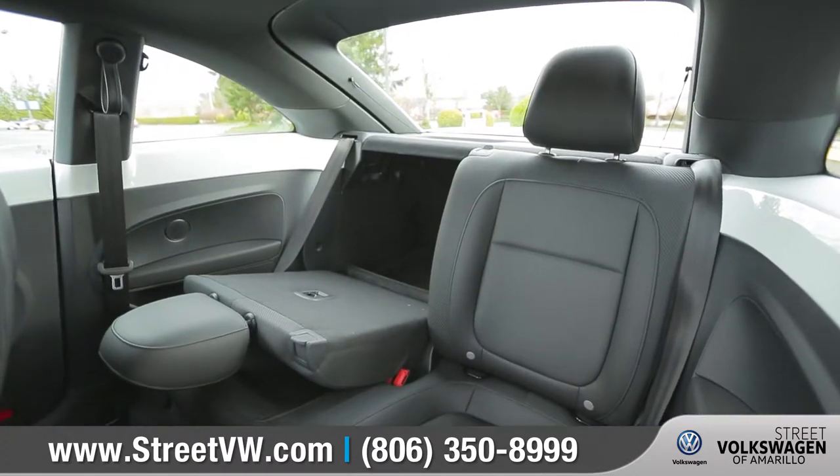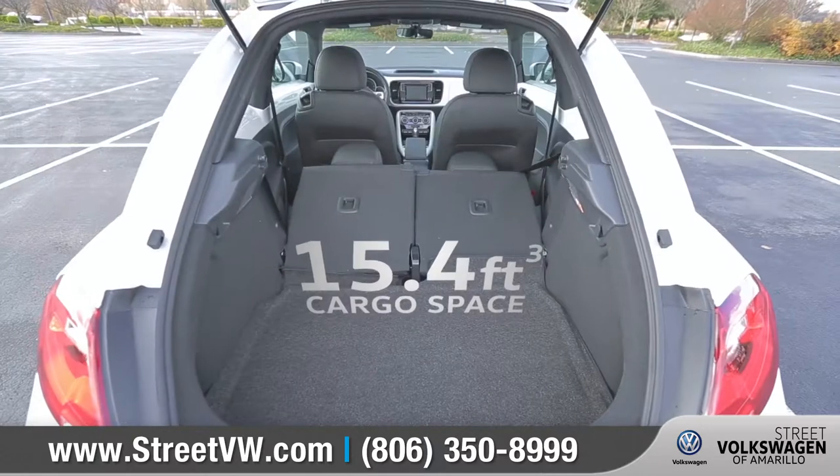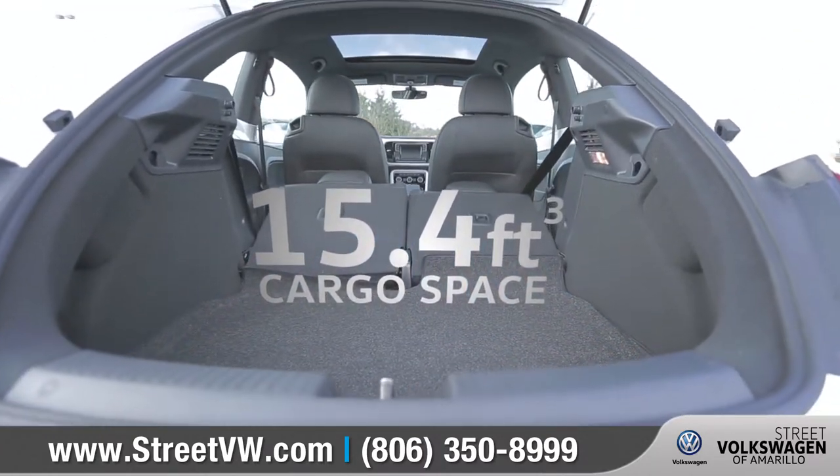With the 50-50 split-folding rear seats folded down, the Beetle delivers a surprising amount of cargo-carrying capacity.